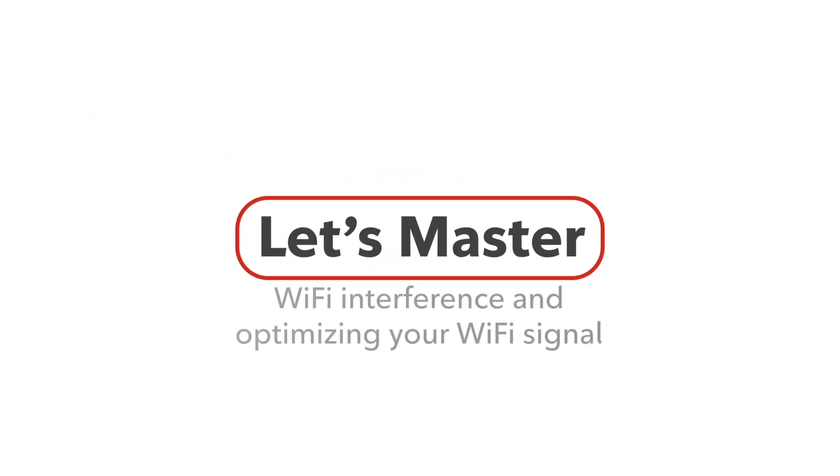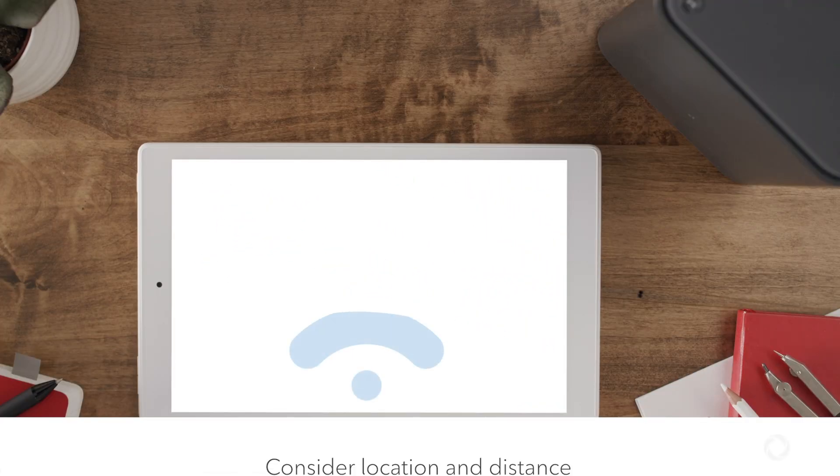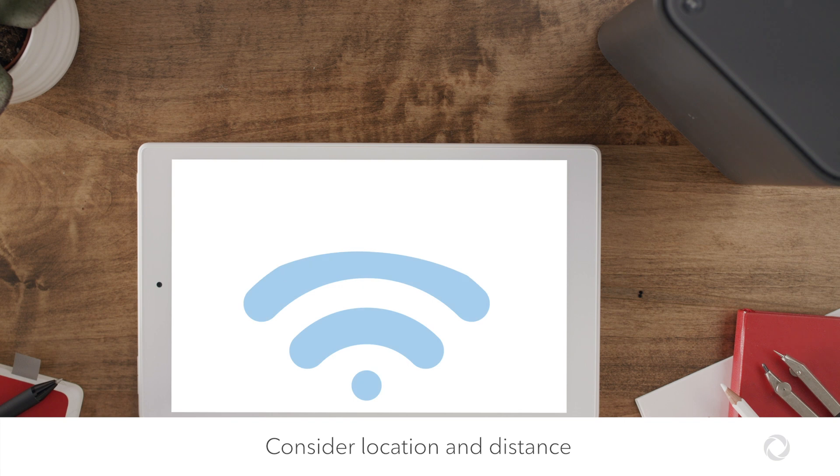Welcome! Today we're talking about Wi-Fi interference and how you can optimize your Wi-Fi signal. Let's go! First, let's talk location and distance.